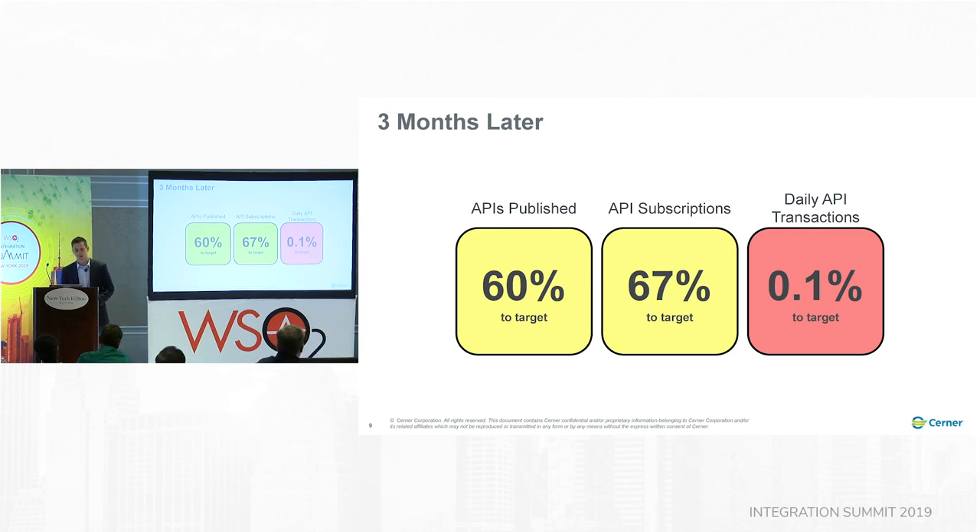Fast forward three months later — our program actually began in August of last year, so this was about November. I was due to give an update to my executive leadership on our progress. We didn't set very aggressive goals for the first year; we just wanted to focus on getting started. We were 60% to target with one month to go for APIs published, 67% of the way there for subscriptions, and 0.1% of the way there for transactions. That was embarrassing — we were missing the mark so badly.